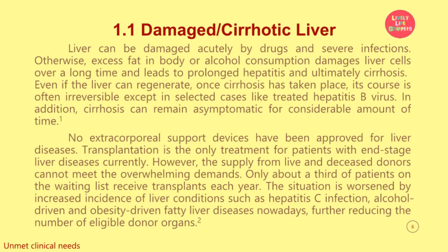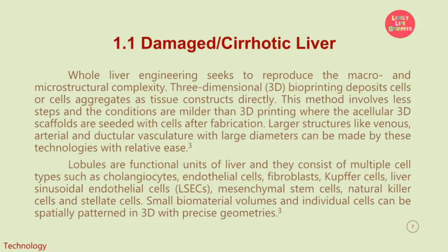The situation is worsened by increased incidence of liver conditions such as hepatitis C infection, alcohol-driven and obesity-driven fatty liver diseases nowadays, further reducing the number of eligible donor organs. Whole liver engineering seeks to reproduce the macro and microstructural complexity. Three-dimensional (3D) bioprinting deposits cells or cell aggregates as tissue constructs directly.